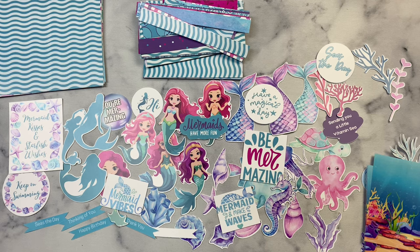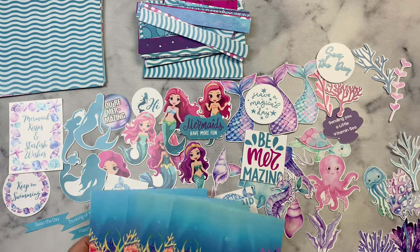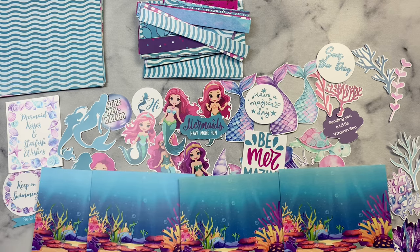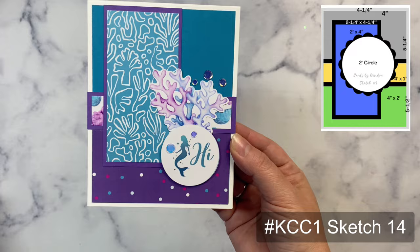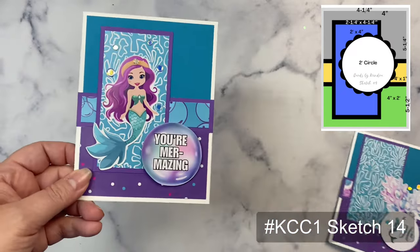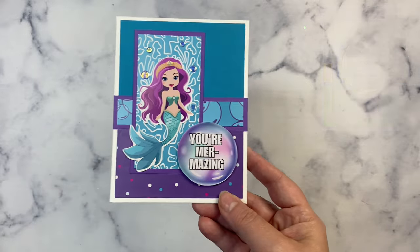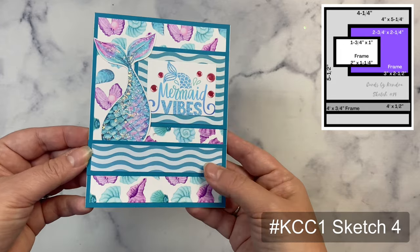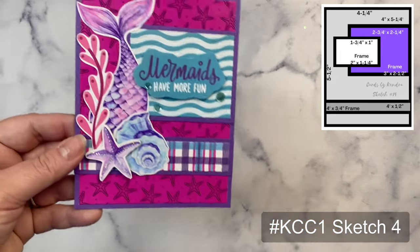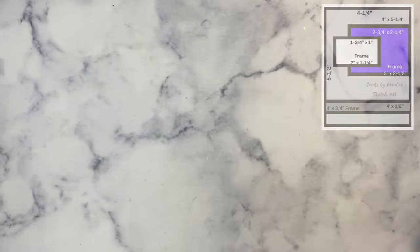I dug into these previous archive challenges for inspiration for the cards today. I decided to use a few sketches from previous card challenges and a few of the bonuses to make the cards I'm sharing. I have the sketch and challenge number on screen as I show you each card. I adjusted a few things slightly to make it work with the sentiments and digital images I'm using. To access archive challenges, you can become a paid patron or purchase the digital downloads individually at Kendra's Card Challenges dot com. Members of my Patreon program help to keep the challenges free each quarter.